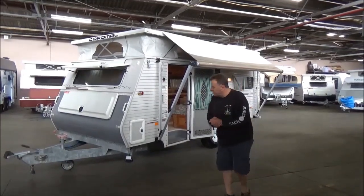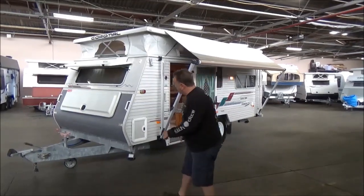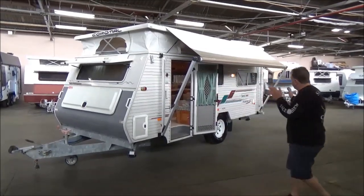Hello campers, welcome back to Metro RV. We've got our Friday morning, one month before Christmas special — highly sought-after, and I mean highly sought-after, off-road Coral Pop Top.